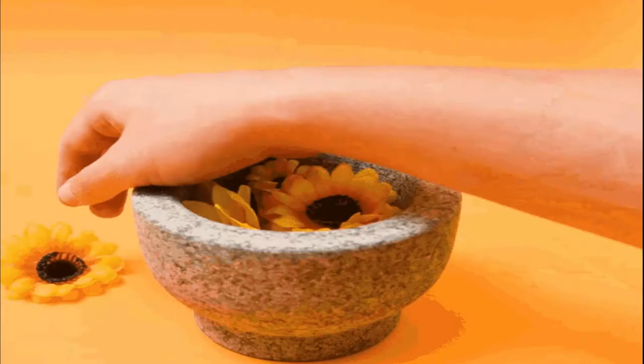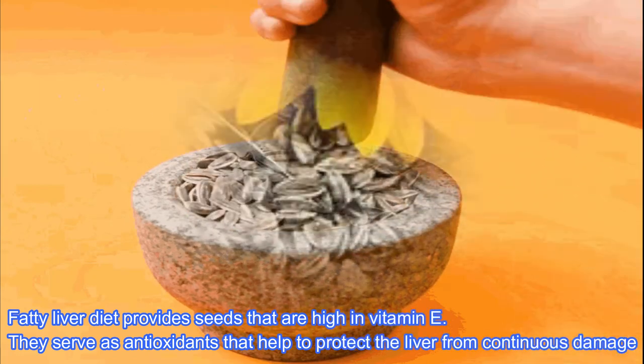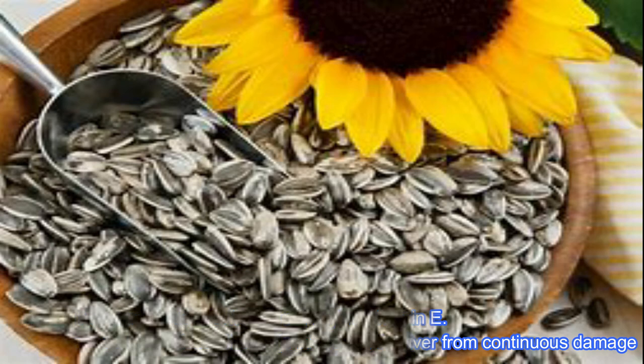Sunflower seeds. A fatty liver diet benefits from seeds that are high in vitamin E. They serve as antioxidants that help to protect the liver from continuous damage.